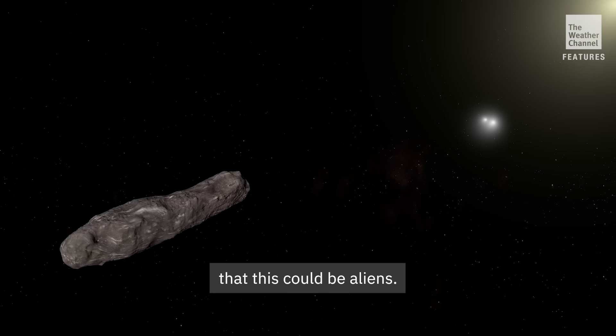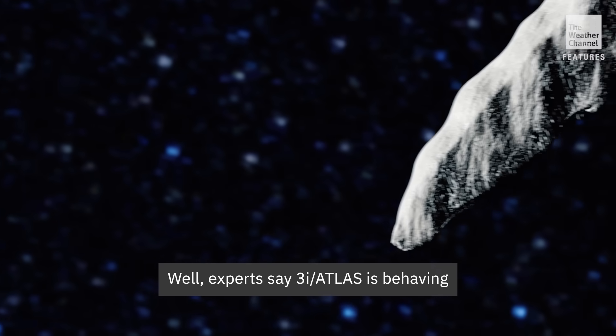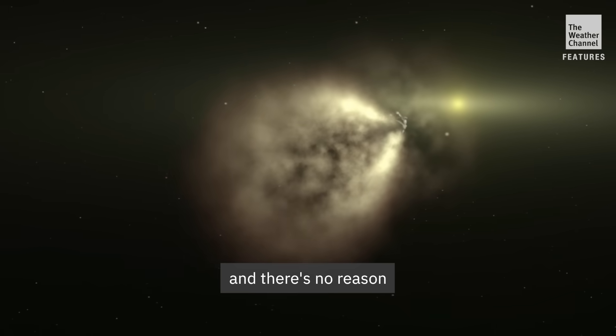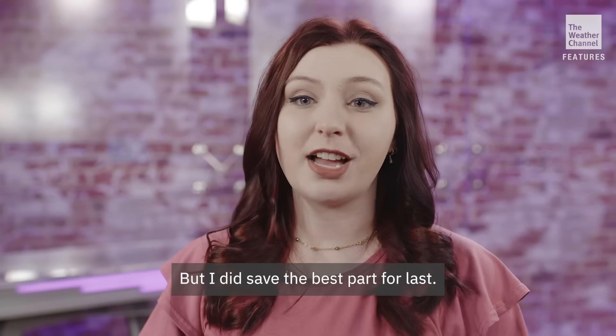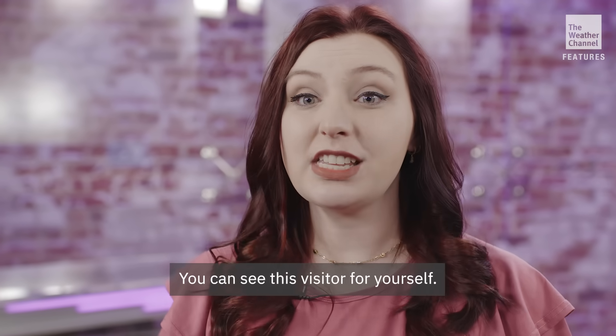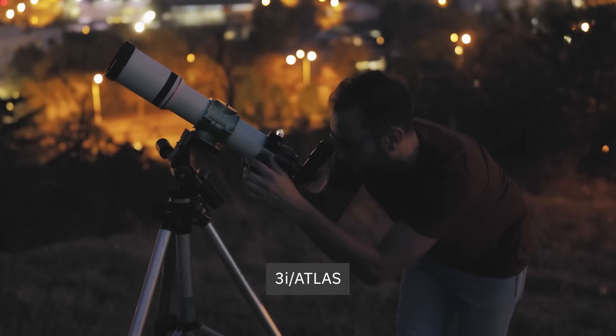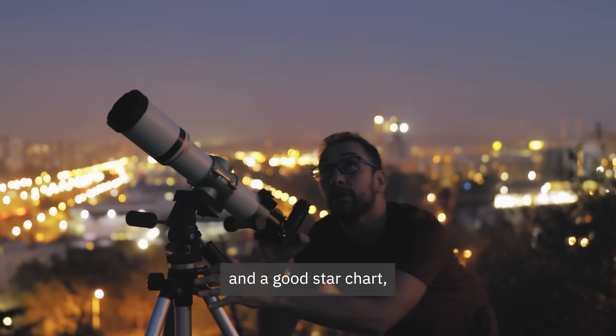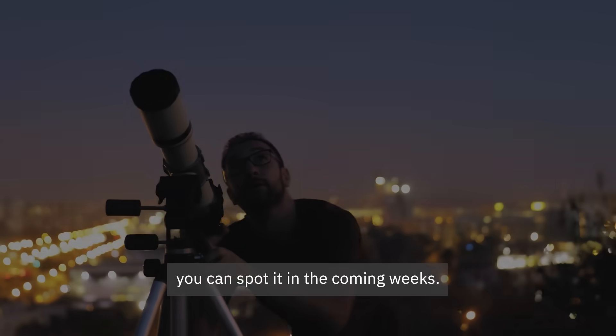And those rumors that this could be aliens? Well, experts say 3I Atlas is behaving fairly normally, and there's no reason to jump to conclusions. But I did save the best part for last — you can see this visitor for yourself. 3I Atlas is just bright enough that with a small telescope and a good star chart, you can spot it in the coming weeks.